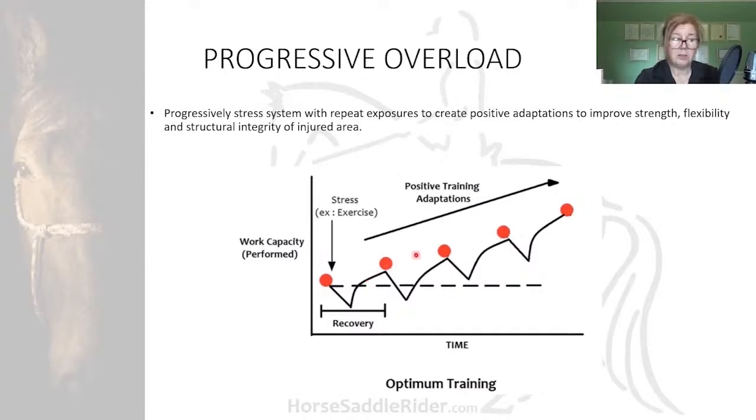Increases are incremental, measured, balanced. Work capacity or stress tolerance is gradually increased over time, and positive training adaptations are allocated time for the body to adopt them.